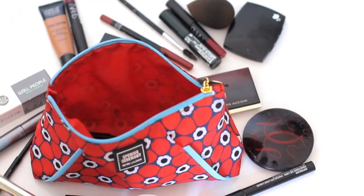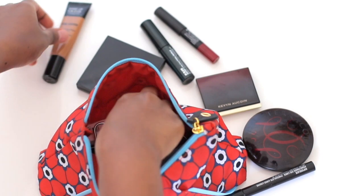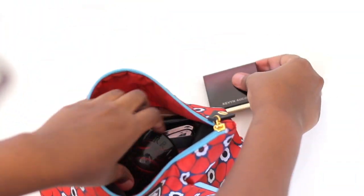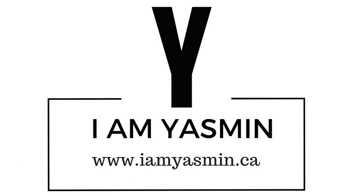I think with these products you can make a pretty makeup look. Please leave me a comment to let me know what you thought about this video. Please subscribe to my channel for three videos a week, and if you're looking for more content, please head to my blog, I'm Yasmin.ca. I love you lots — bye!